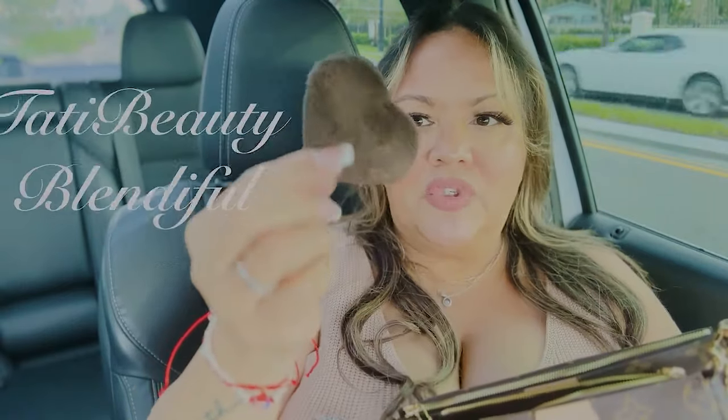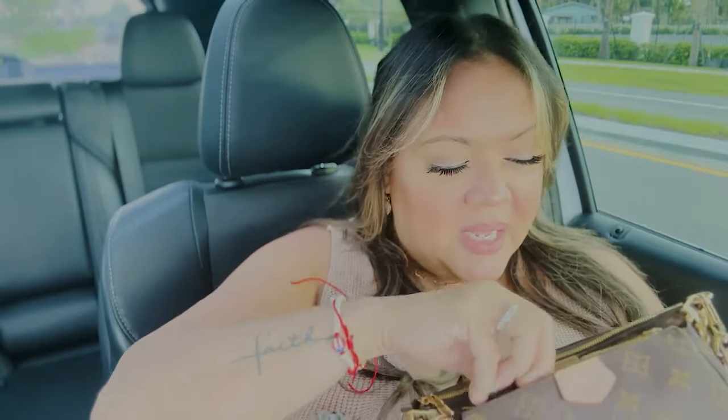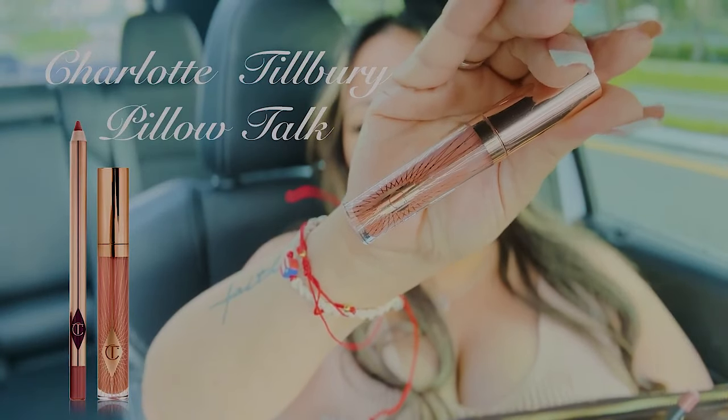I have my little Tati Beauty sponge. I'm not sure if you guys heard, but Tati Beauty is coming back — I'm so excited! I was so sad when the company closed because these are my favorite sponges ever. I'm going to be stocking up as soon as she gets back into business. Welcome back, Tati! I also have a lip gloss from Charlotte Tilbury — I'll link everything down below.